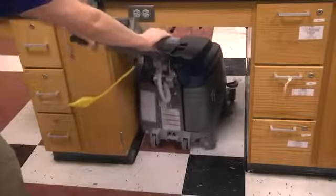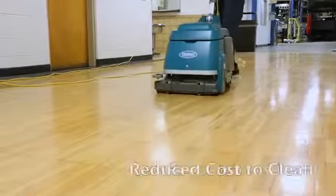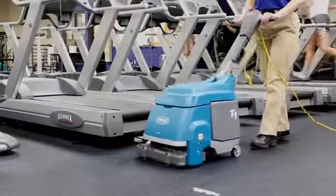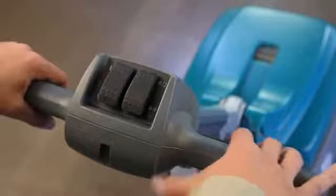With the T1 Walk Behind Micro Scrubber you can safely and easily clean in forward and reverse. Reduce your cost to clean with Tennant's T1 Walk Behind Micro Scrubber. Low operating noise enables energy-saving daytime cleaning. Intuitive, easy-to-understand controls simplify training.